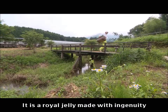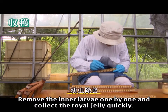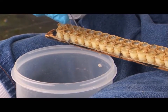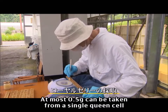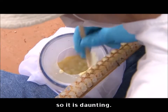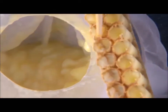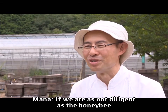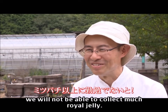It is royal jelly made with ingenuity, but its harvesting is also hard work. Remove the inner larvae one by one and collect the royal jelly quickly. At most 0.5 grams can be taken from a single queen cell, so it's daunting. If we are not as diligent as the honey bee, we will not be able to collect much royal jelly.